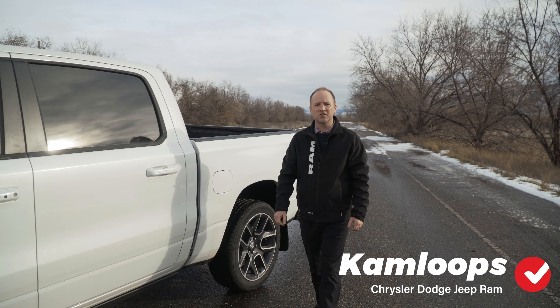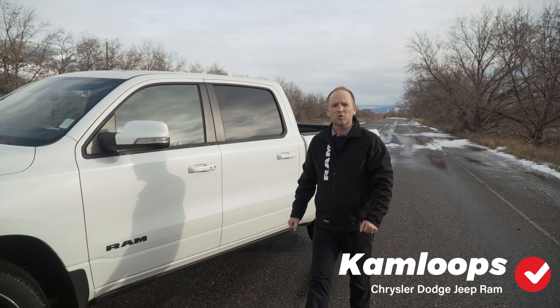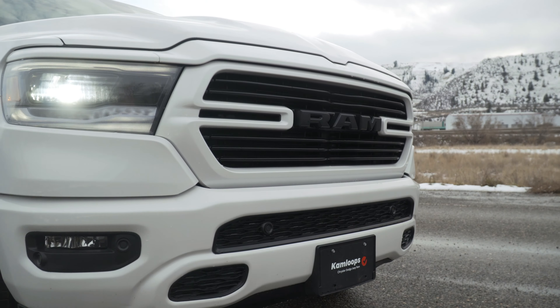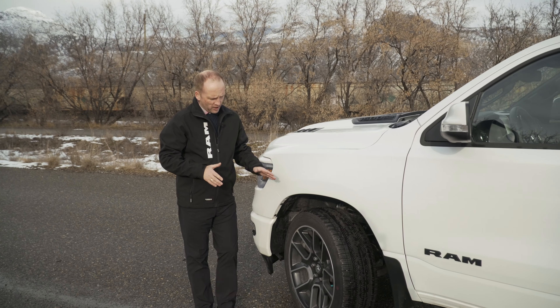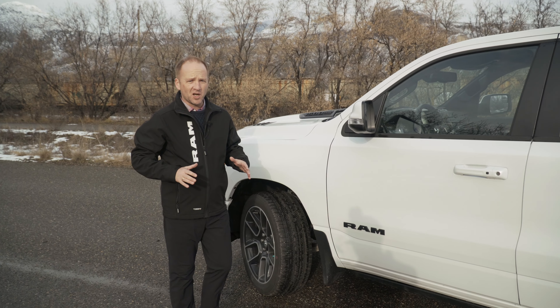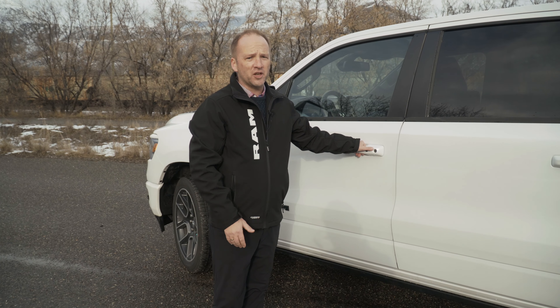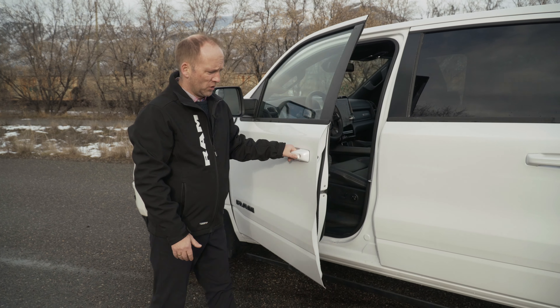Hello, it's Steve Thomas here with Calus Dodge. Today I have a 2020 Ram 1500 Sport. This Sport features color matching bumpers, color matching mirrors, and the 22 inch rims come in 18 different configurations, as well as these very convenient power running boards.